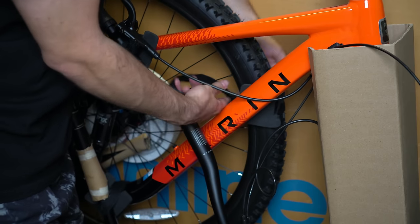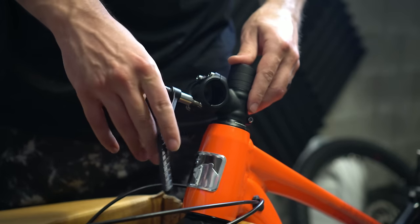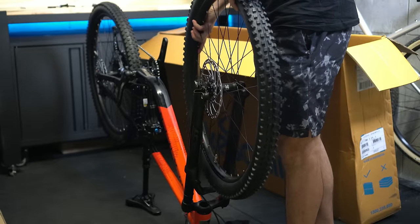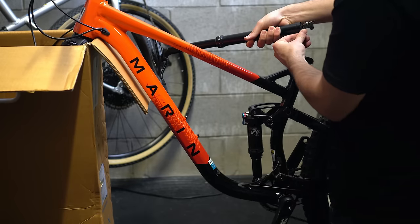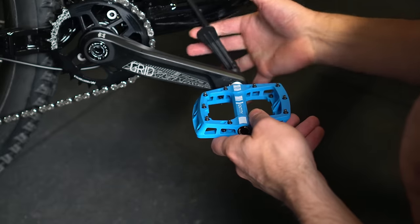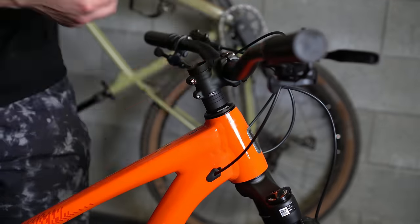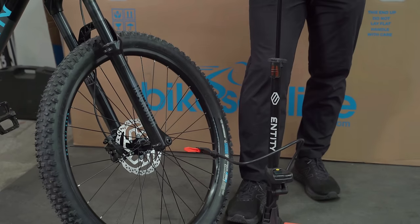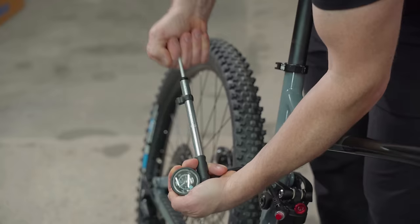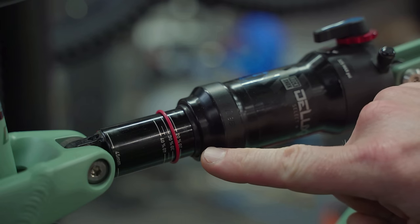The build is actually quite simple. All you need to do is remove the packaging — making sure to keep it all for now — then install the bars, the front wheel, the seat post (in this case the dropper post, so there's a slight extra step there), and lastly the pedals. Once that's done, give your bike a full once-over making sure all the bolts are tight. Then you can go ahead and check our guides on how to find the right tire pressure, how to do an at-home bike fit, and how to set up your suspension. All the links to these videos can be found in the description and at our help center.